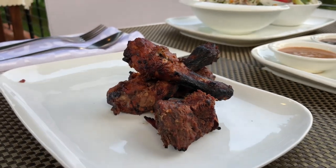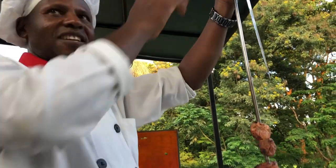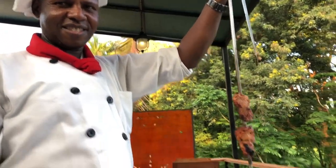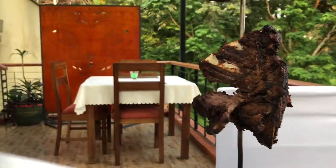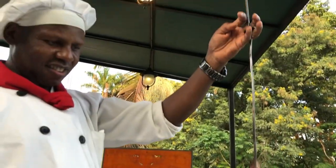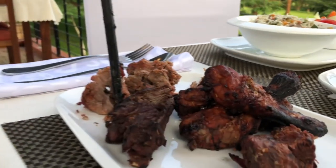The smoked chicken drumsticks, grilled honey glazed pork, bushback ribs, and lastly eland steak — all presented by our lovely chef.